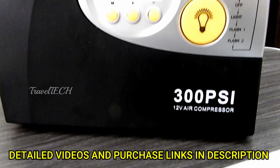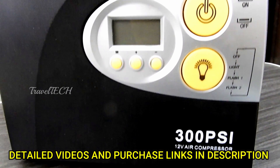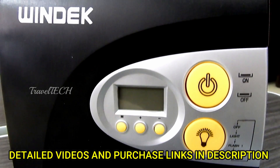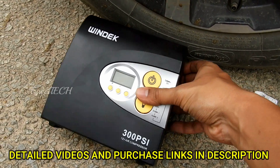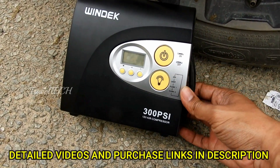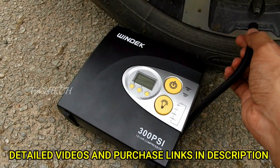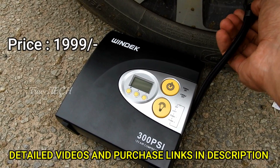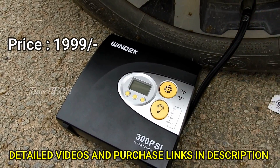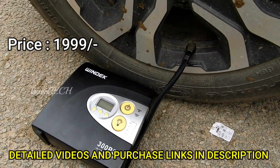The next accessory in this list is the Vintec tire compressor, or air compressor. You never know when you will face a flat tire or a tire puncture. In case you need to fill your tire with air, this is the accessory to go for. It is plug and play, comes at a price of about 1999 rupees, and is a very useful and nifty device.